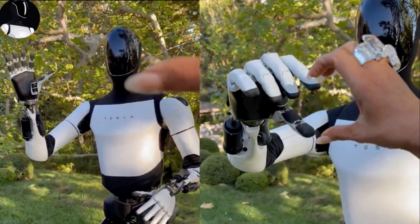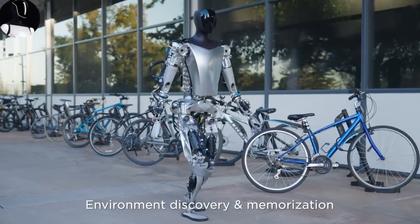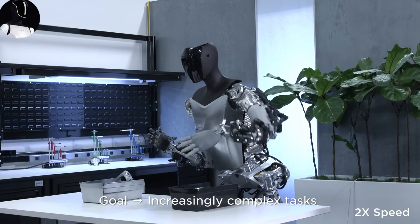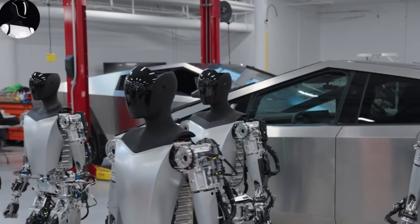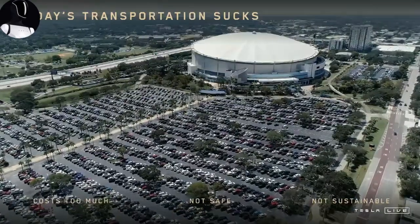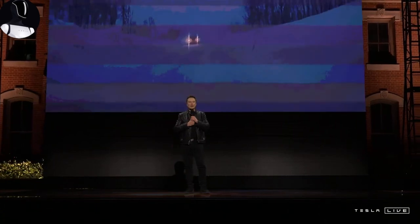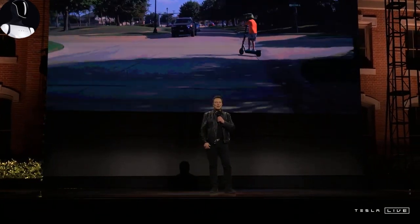We don't just want our assistants to perform tasks — we want them to truly understand us, speak in the way we prefer, and seamlessly fit into our lives. That's exactly the goal Tesla and Elon Musk are working toward with the next-generation Optimus robot, version 3. Imagine a robot that not only understands your language but adapts to your way of communicating, whether you're shouting for a cup of coffee in the morning or quietly asking it to adjust the thermostat while you're on a call.